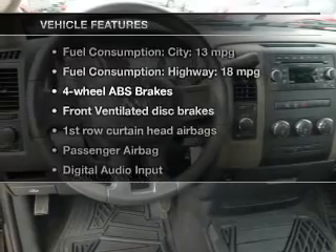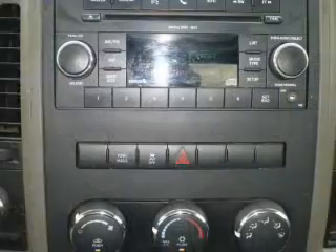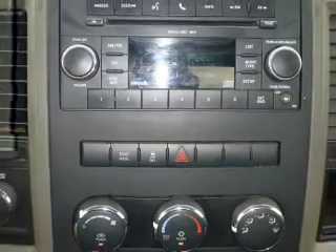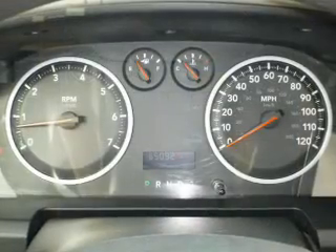Plus, enjoy these notable features that are included in this vehicle: an AM-FM stereo with a CD player, a satellite radio, an alarm system, power steering, an adjustable tilt steering wheel, and air conditioning.